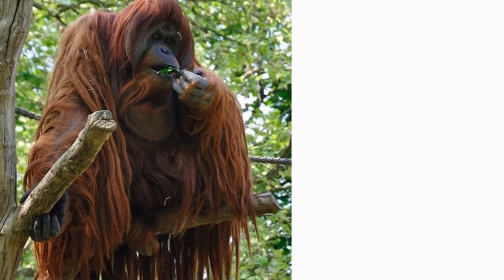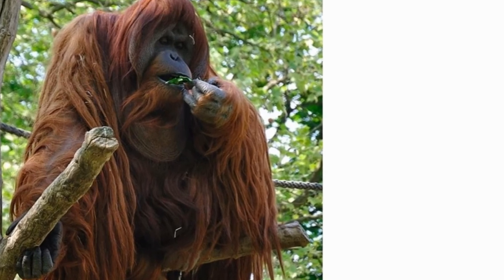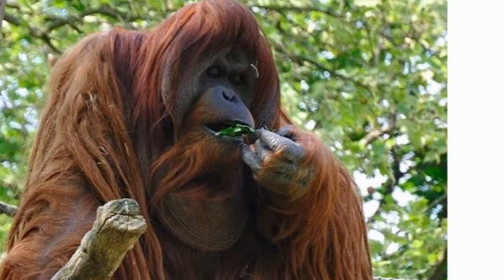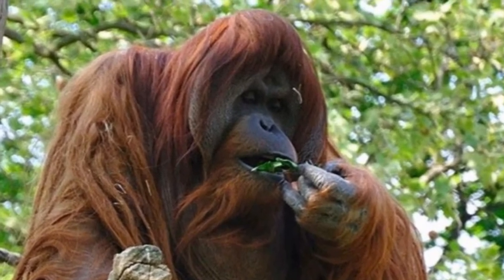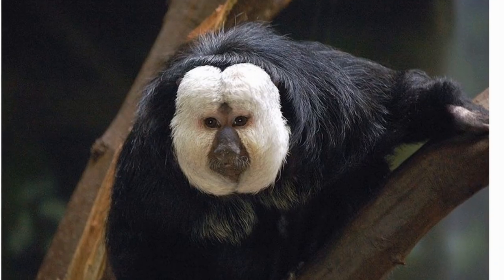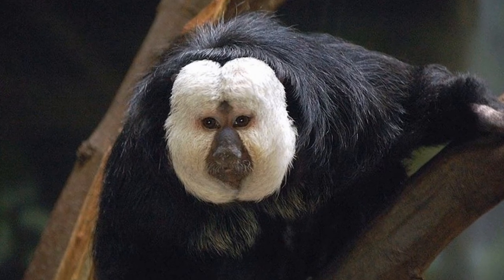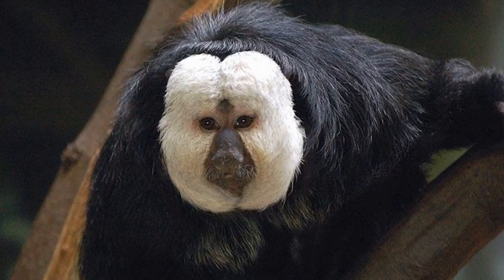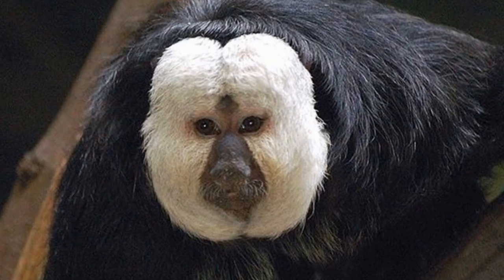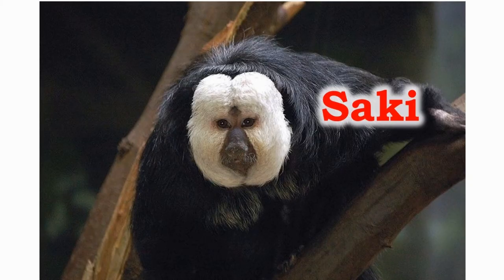The orangutans are the largest tree-dwelling animals of the world, found only on the islands of Borneo and Sumatra. The male orangutans grow cheek pads. The orangutans are gentle creatures; however, the males may get aggressive sometimes. The saki lives only in trees and rarely goes on the ground. They give birth to one offspring throughout their life. They display aggression by body span, arched posture, and growls, and communicate by imitating the sound of bird chirps.